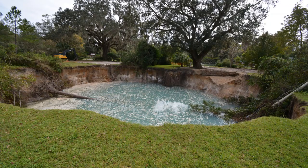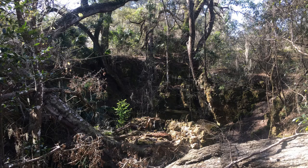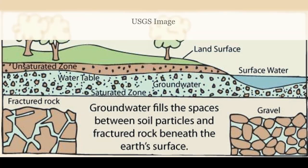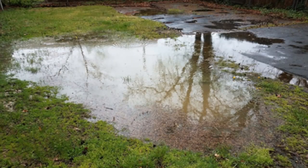Most of the time sinkholes form gradually. Occasionally though a collapse can be sudden and cause problems when there may be houses or other buildings in the area. You may have heard about the large sinkhole that formed recently in a Gainesville neighborhood. Sudden sinkhole collapses can sometimes result from either too little or too much water. Groundwater normally fills in many of the open spaces created in limestone and acts as a support to the rock. But during a drought or when too much water has been pumped out of the aquifer for human use, these spaces may empty out and become unstable. On the other hand, when heavy rains occur, the pressure of the weight of pooled water may cause a collapse from the surface.